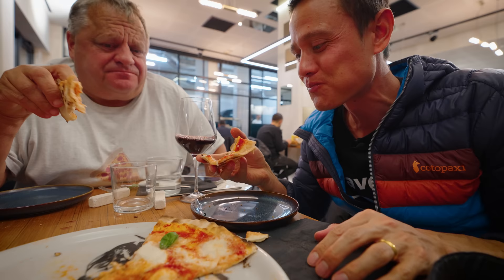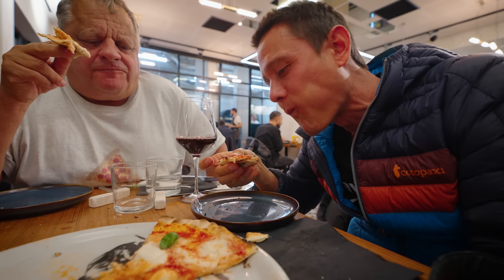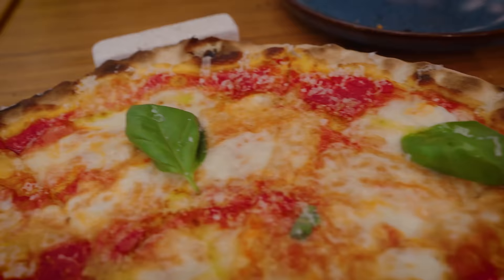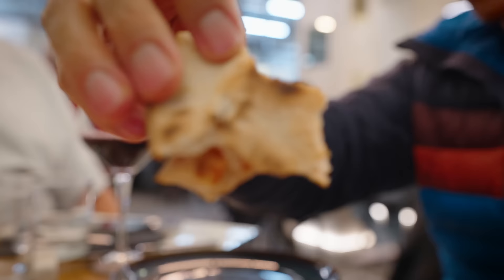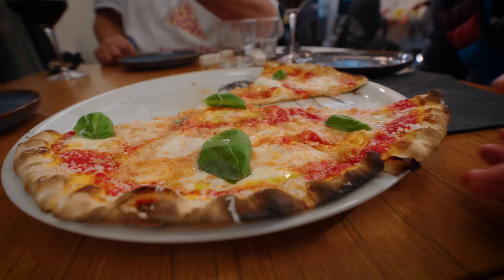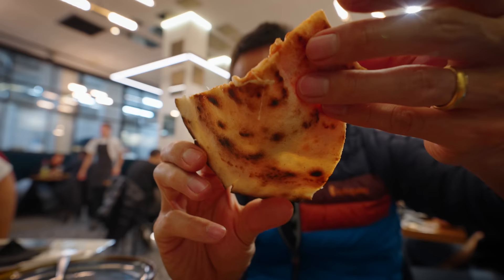That is impressive — that is so tasty. That's Rome telling Naples, uh-huh! That is so good. The crust is not chewy at all — you bite and it doesn't chew, it doesn't stretch. It just goes straight through. This is the best margherita ever. It's really unbelievable. I've never had anything this thin before — you can almost see through it, it's transparent.